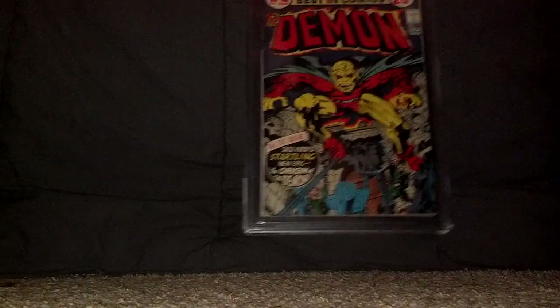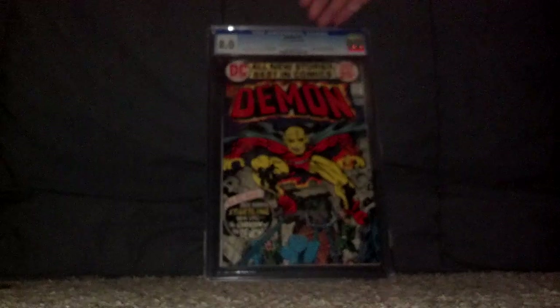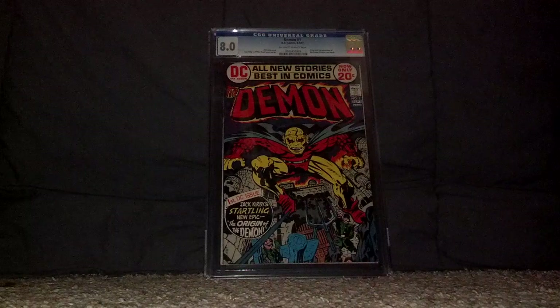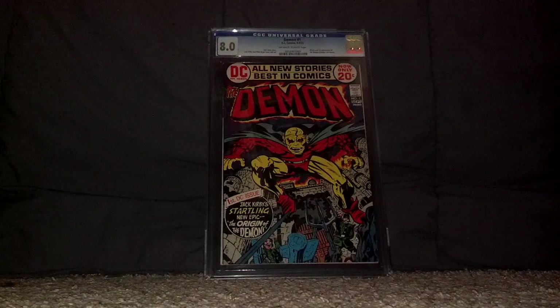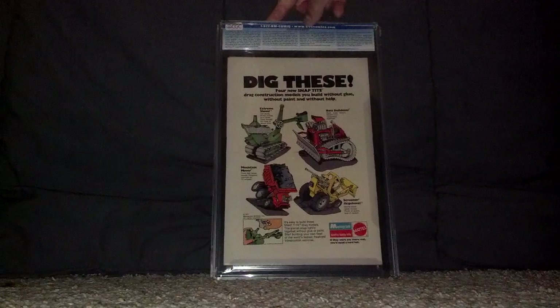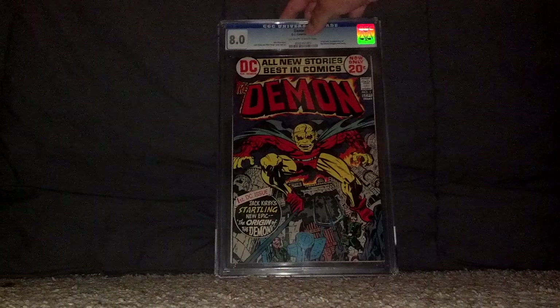Last but not least, there's a third book. The third book we got graded at 8.0 as well is Demon number one, which features the first appearance of The Demon. That is awesome. I got these books at a really cheap price and I am happy about the grade on all of them.